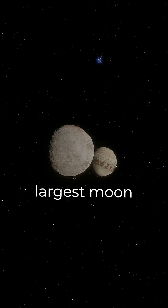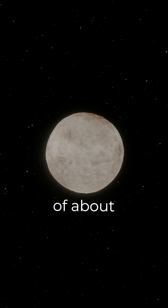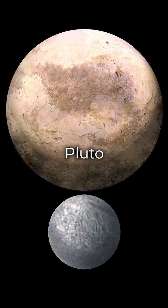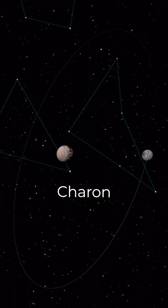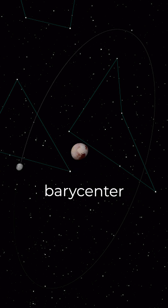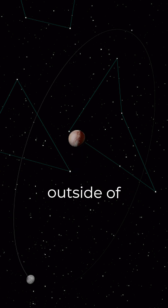Charon, Pluto's largest moon, with a diameter of about 1,200 kilometers, or roughly half that of Pluto. Together, Charon and Pluto form a binary system distinct from other dwarf planets because the barycenter of their system lies outside of Pluto.